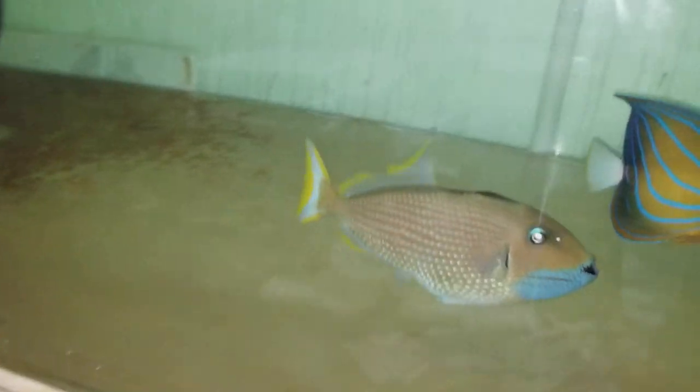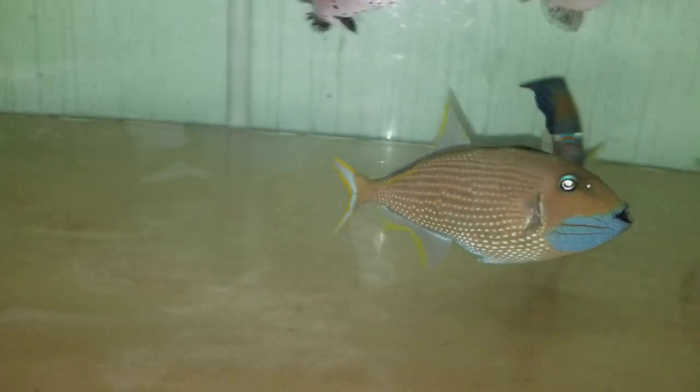Hey everyone, how you doing? It's Ed with the Reap Corner. I am putting up a video of a 6 and 3-quarter inch blue throated trigger. Male, absolutely gorgeous.